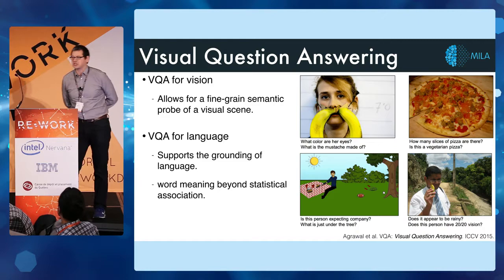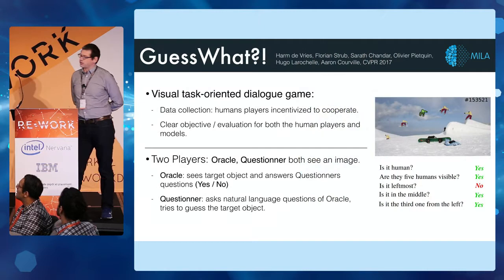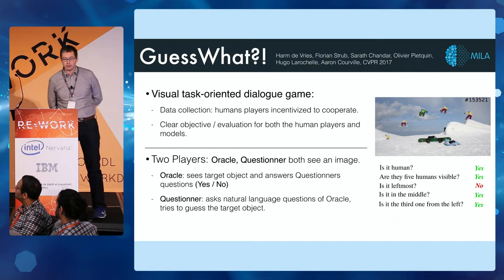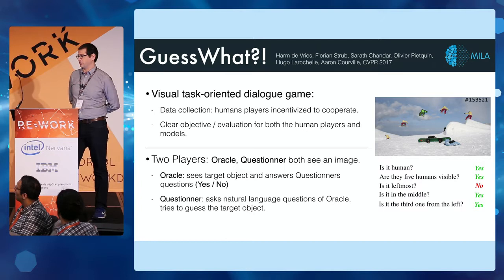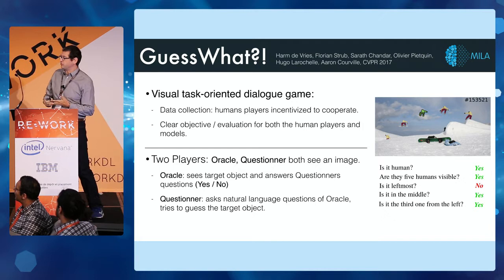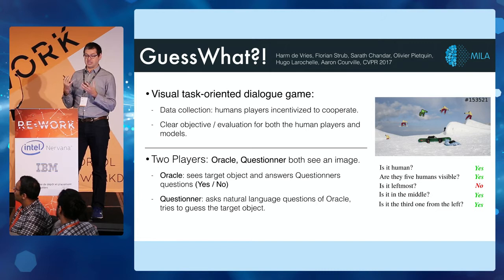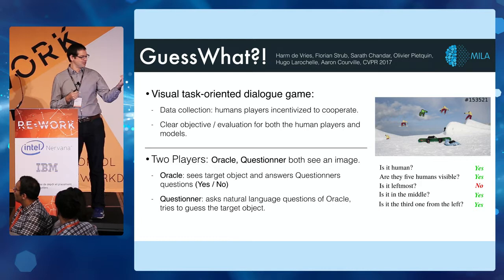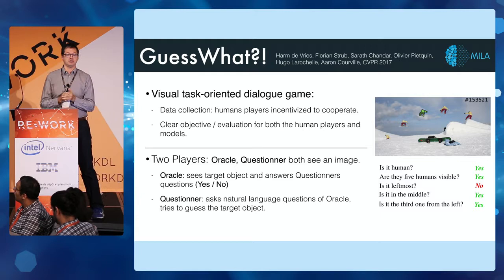A few of us are actually going beyond visual question answering and trying to explore things like visual dialogue. Our contribution in this domain is a game we call Guess What. It's a visually oriented dialogue game where we collect data from Mechanical Turk subjects who are incentivized to cooperate — we give them a bonus when they win. The advantage of a game setting is that there is a clear objective and evaluation both for humans and for our agents. If the questioner manages to guess the right object, we know there's been a successful dialogue.